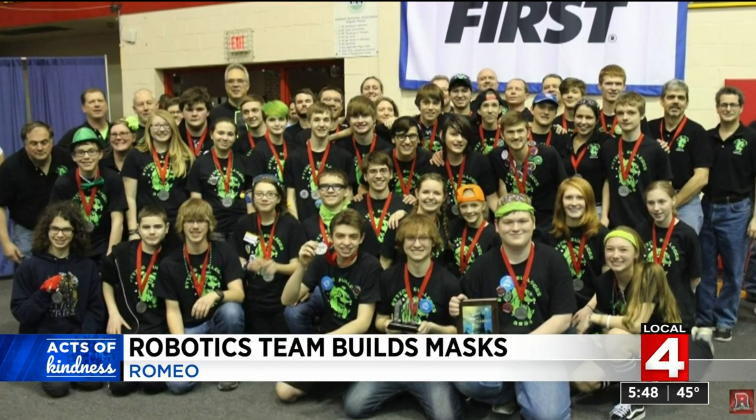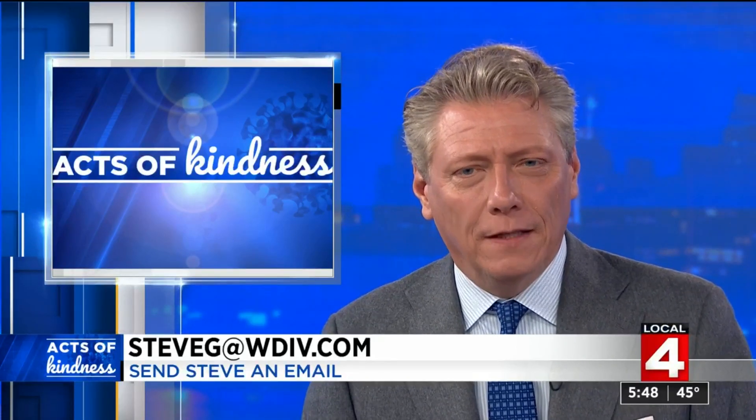I'm Steve Garagiola, Local 4. Which is terrific. And if you have an act of kindness you want Steve to look into, send him an email at steveg@wdiv.com. We love these stories.